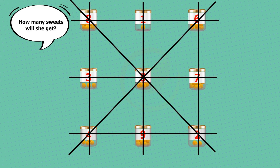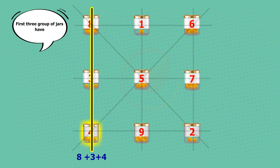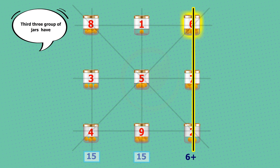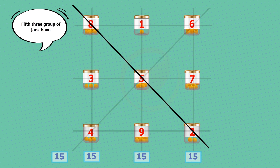The first three groups of jars have 8 + 3 + 4 = 15 sweets. The second three groups of jars have 1 + 5 + 9 = 15 sweets. The third three groups of jars have 6 + 7 + 2 = 15 sweets. The fourth three groups of jars have 6 + 5 + 4 = 15 sweets. The fifth three groups of jars have 8 + 5 + 2 = 15 sweets.